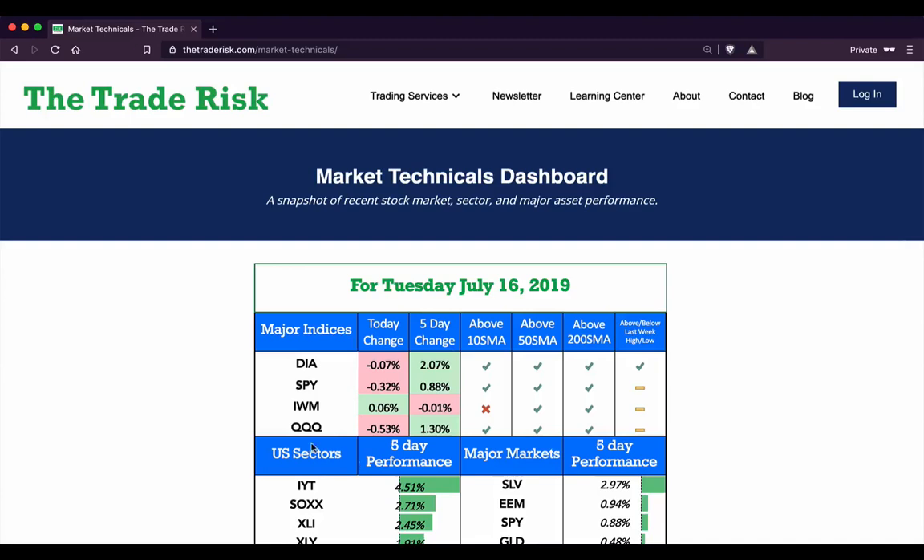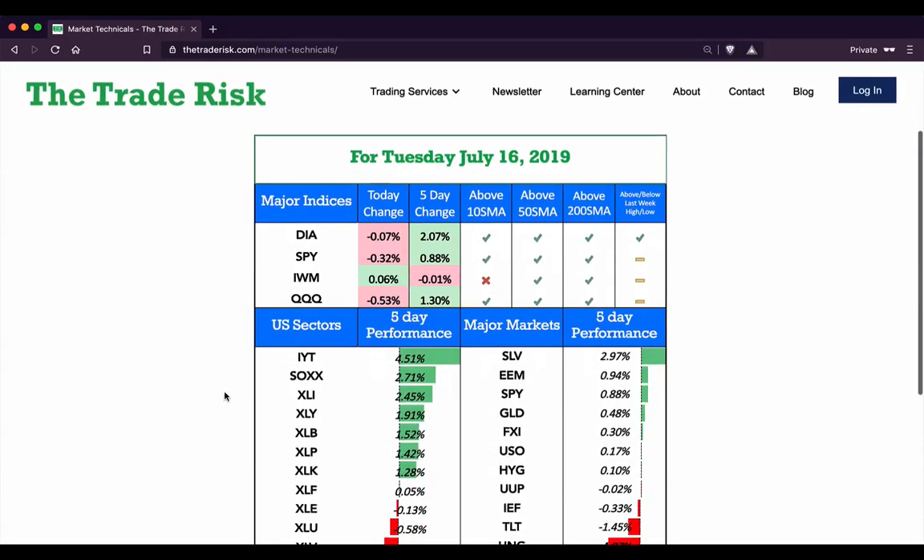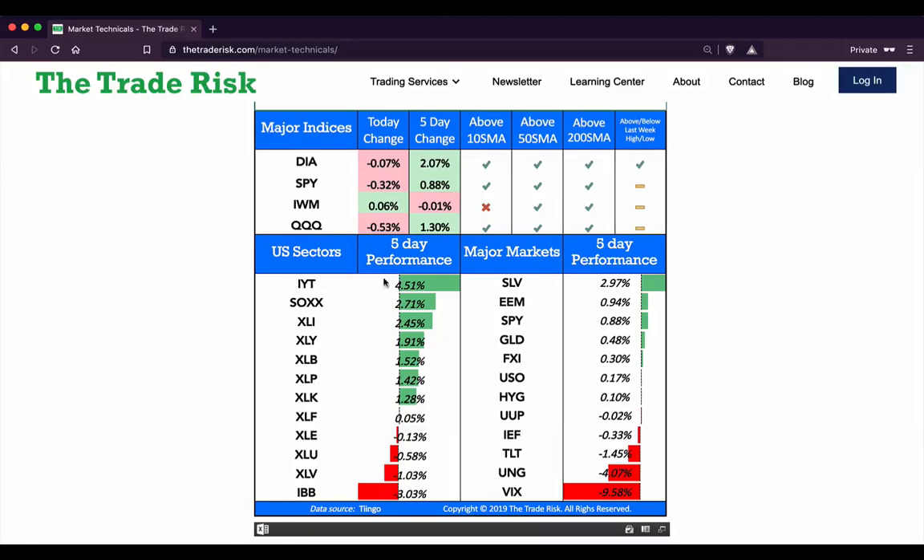Stocks were mixed today — major indices all hovering more or less around flat, with a slight tilt to the negative, the Nasdaq 100 down half a percent on the day. The five-day change numbers are still strong, mostly positive territory, and we remain above most key simple moving averages. Scrolling down to sector performance over the past five days, transports are at the very top, followed by semiconductors and industrials. On the downside, we still have the lagging biotech/healthcare combination followed by utilities.